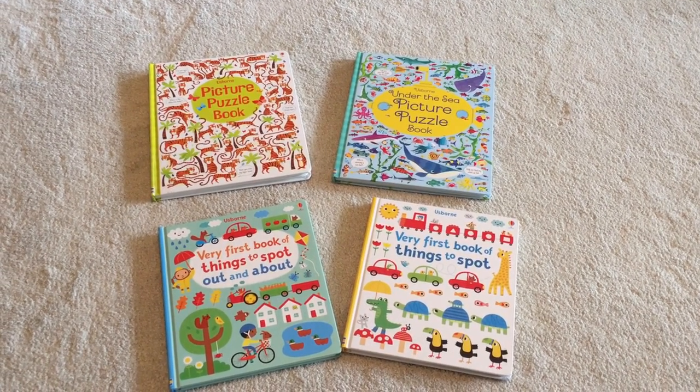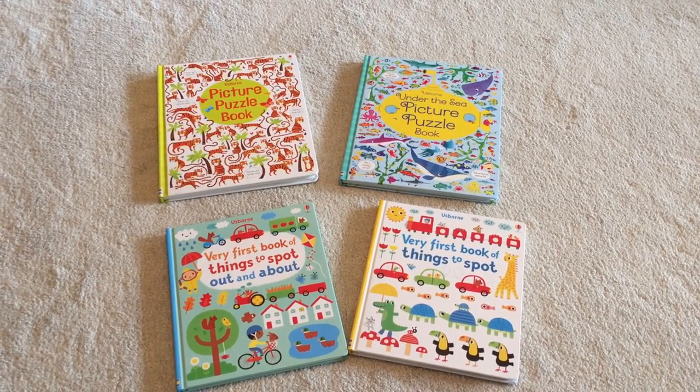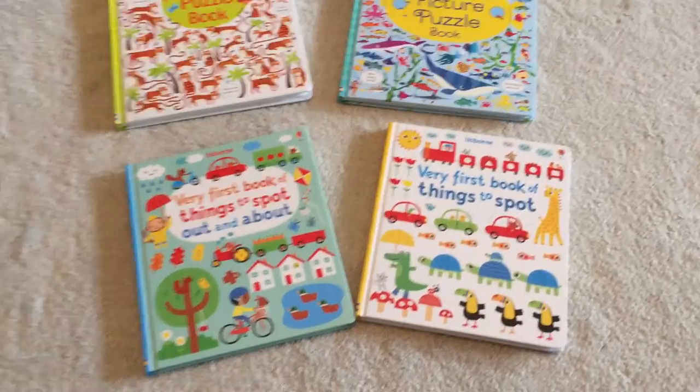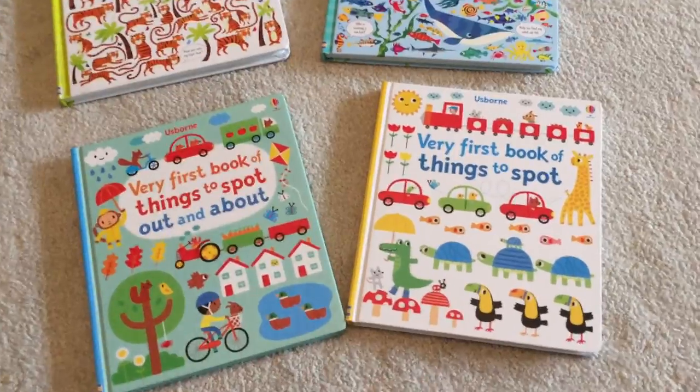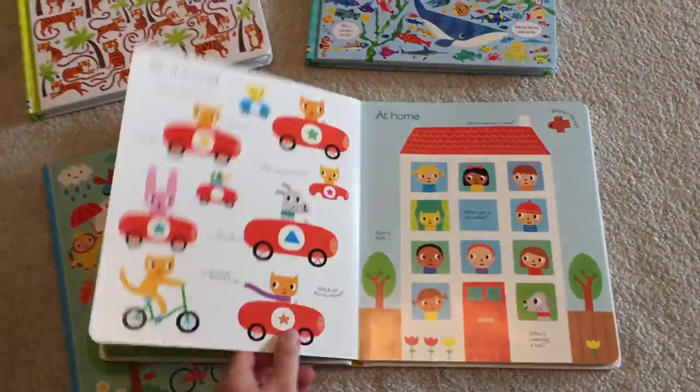Hey guys, it's Kathy from the Usborne Bookshelf. These are our picture books and very first book of things to spot. These are for about — my two-year-old does them, so I would say two or three-year-old.